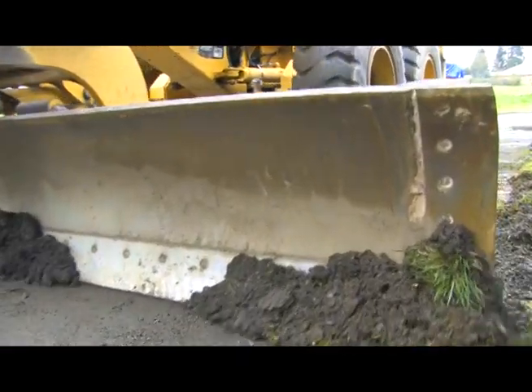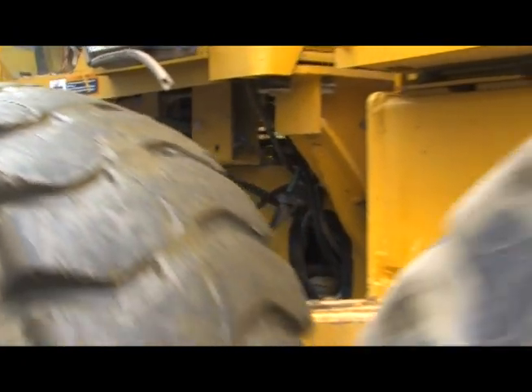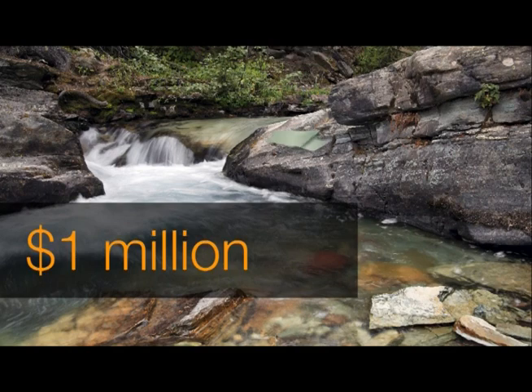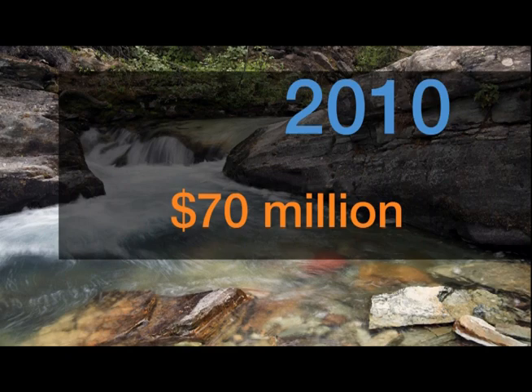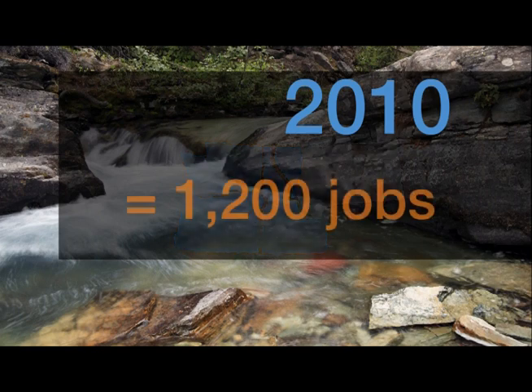The owner of Thompson Brothers Excavation in Vancouver says since the economic slowdown, approximately half of his company's work is fish habitat restoration, and without these habitat restoration projects they would have half the equipment, half the employees, and half the work. According to recent statistics from the University of Oregon, for every $1 million spent on forest and watershed restoration, on average 17 jobs are created. In 2010, Bonneville Power spent approximately $70 million on habitat restoration in four northwestern states, supporting an estimated 1,200 jobs.